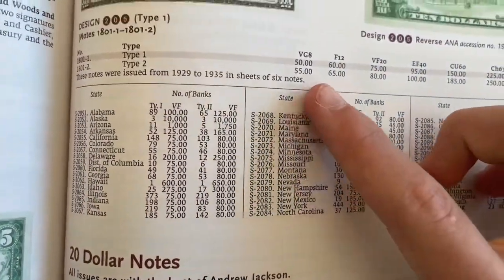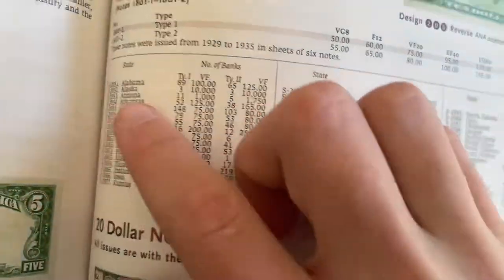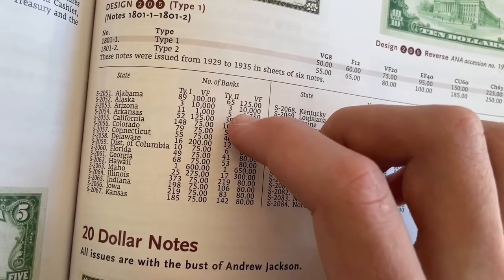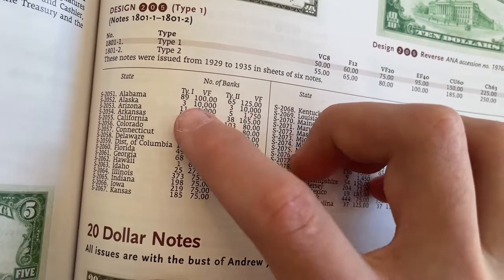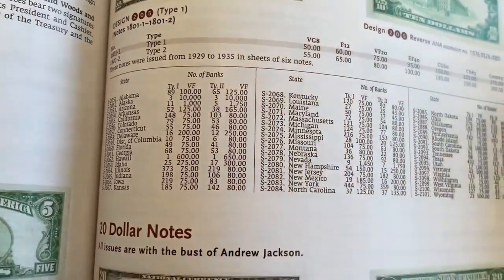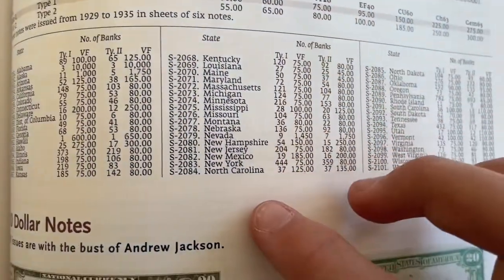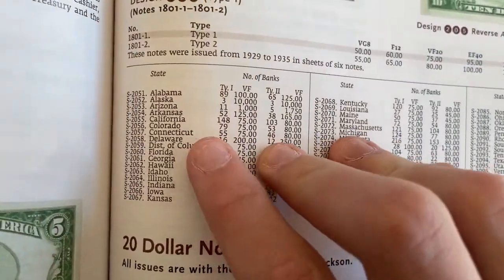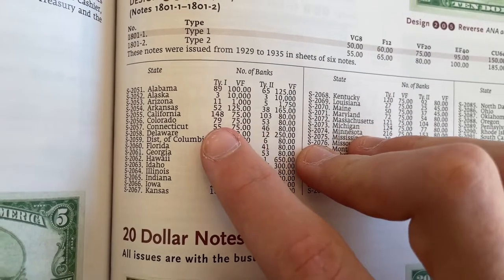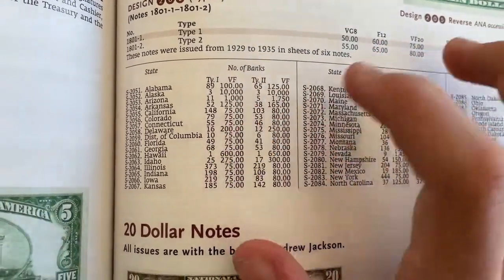Then it'll also show you the states. Like if you're getting one from Alaska, there's three known of each large and small size — or type 1 and type 2 — so $10,000 each. But then if you go to Connecticut, where this is from, there's 51 banks and it's just the regular $75, because Connecticut made a lot of notes.